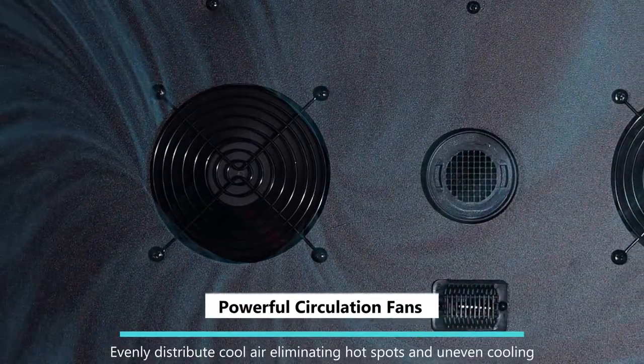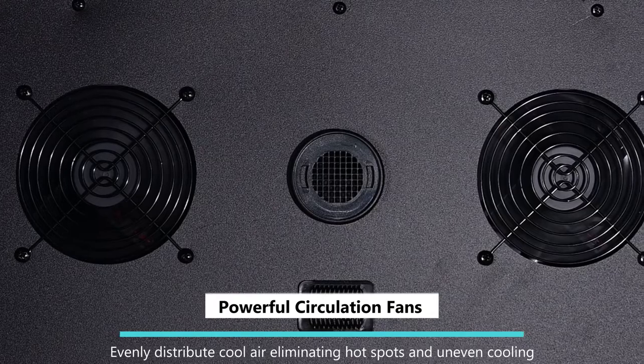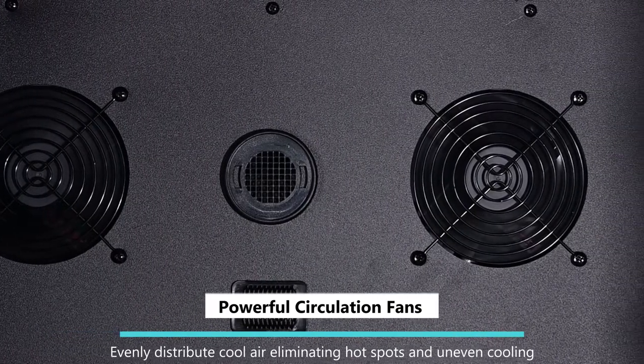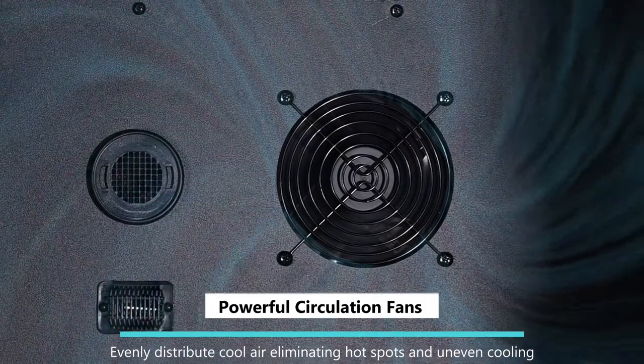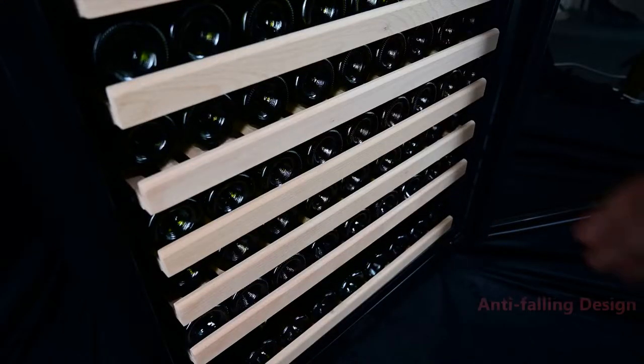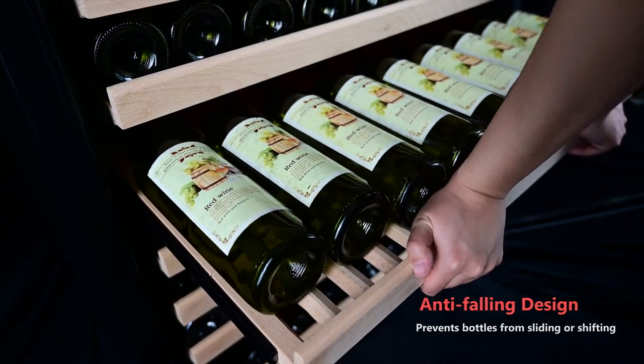The innovative design and use of advanced cooling technology provides continuous airflow throughout the cabinet to ensure even distribution, eliminating hot spots and uneven cooling. The anti-falling design prevents your wine bottles from sliding if shelves are shaken.